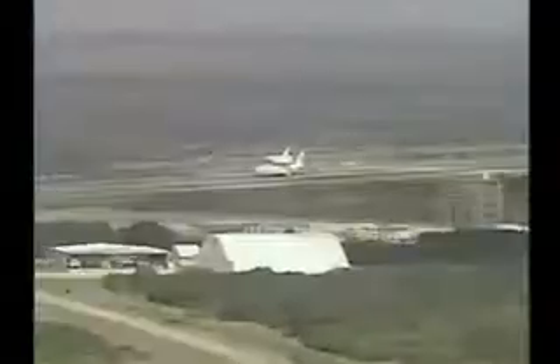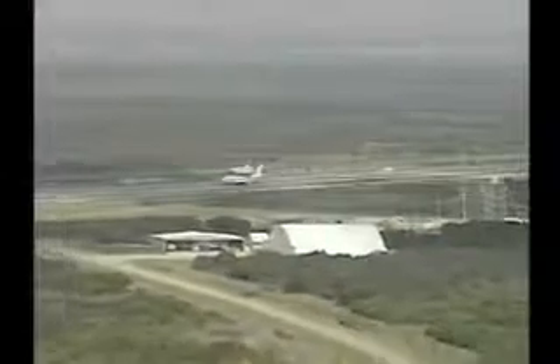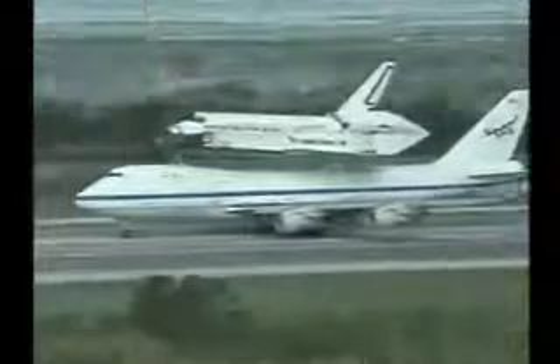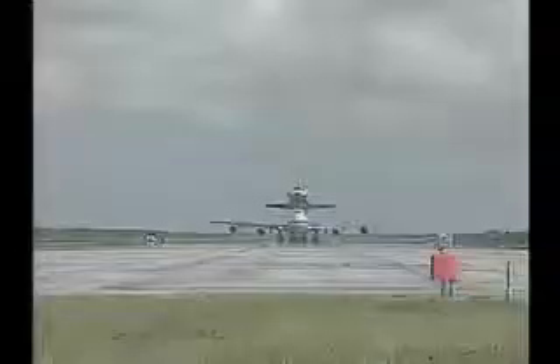Once in the Orbiter Processing Facility, the payload bay doors will be opened, and de-stow operations of the materials brought back from the International Space Station will begin. Discovery is now slated to fly on the next space shuttle mission, currently targeted for no earlier than March of 2006, mission STS-121 back to the International Space Station.